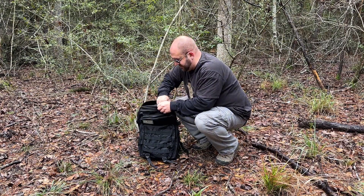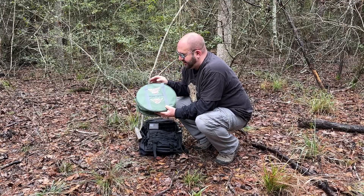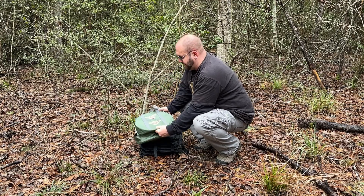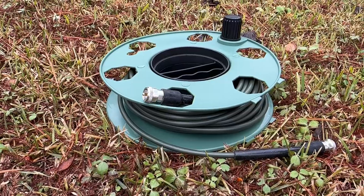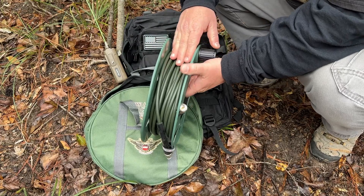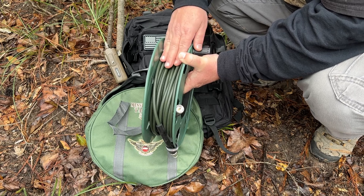Inside my bag here, we have the new Messi and Poloni StealthFlex Tactical Kit. We've got the green carrying case, a pouch, the same case as for the PotaFlex but in this nice tactical green color. And then we have the Tactical Speed winder for the coax. As you can see, the coax is a nice matte finish, military green color for stealth communications and stealth deployment.